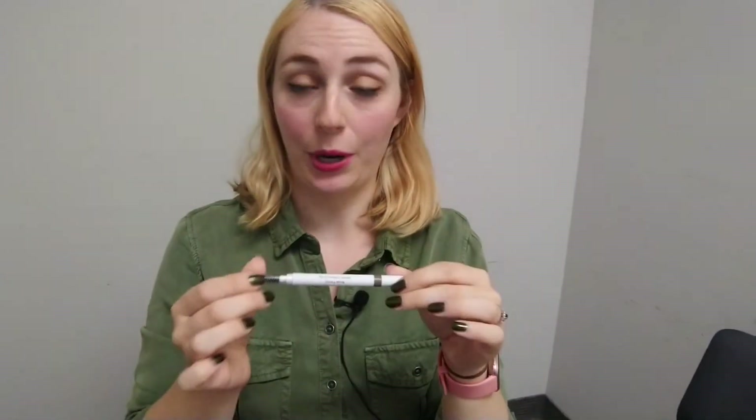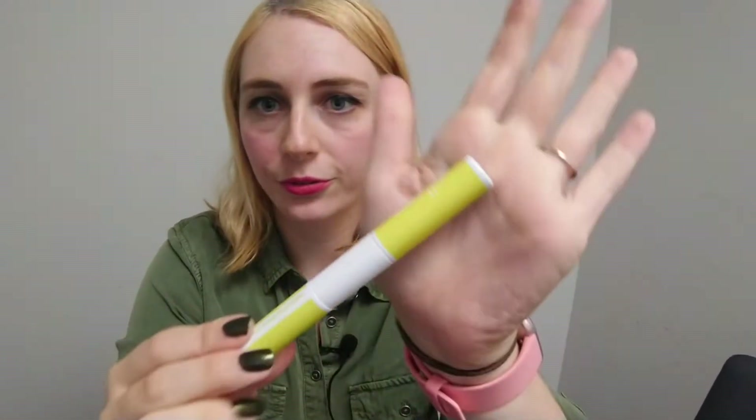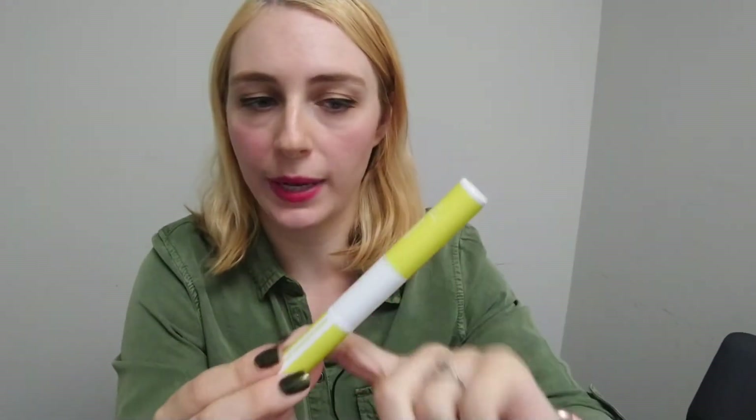I have an ELF brow pencil in the shade Taupe — it comes with a spoolie which is very convenient. I also have my butter bronzer. And I'm bringing this ELF Active Mascara and brow gel because we're going to Niagara Falls. It's very waterproof and sweat-proof — I wore it paintballing in the rain and it stayed on — so I feel comfortable wearing it if we do any Niagara Falls water activities.